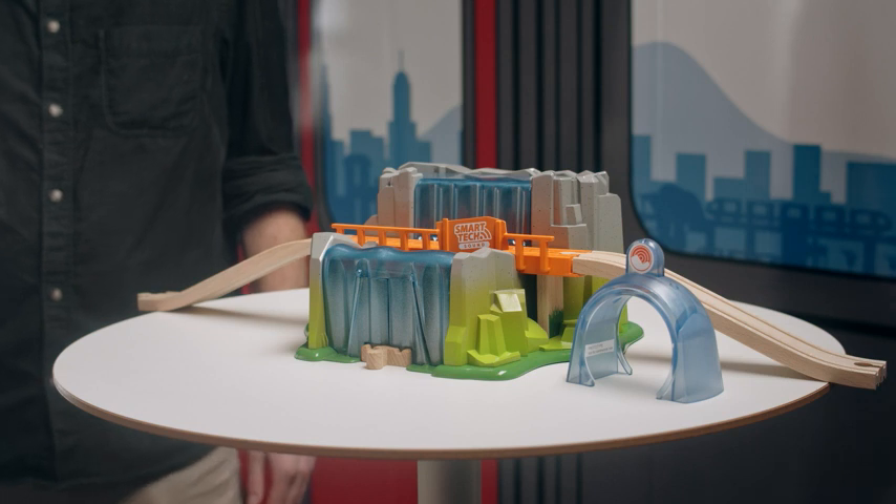Of course you can choose yourself through the app which one you want to play when you go through the waterfall. So that's the Smartech Sound waterfall tunnel.